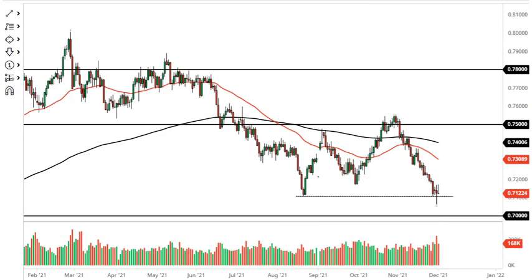The Aussie dollar gave up early gains during the session as we continue to build a little bit of a base pattern down here at 71. I think a short-term bounce makes sense, but between now and the jobs number, there isn't much going on that I think will move this market.